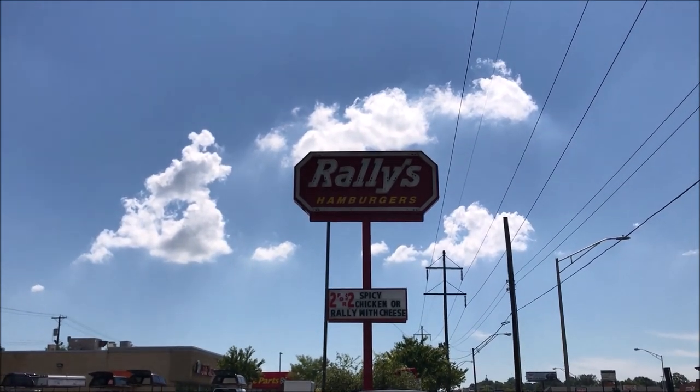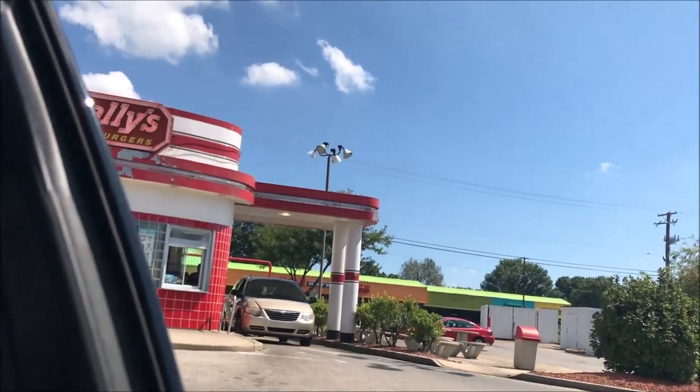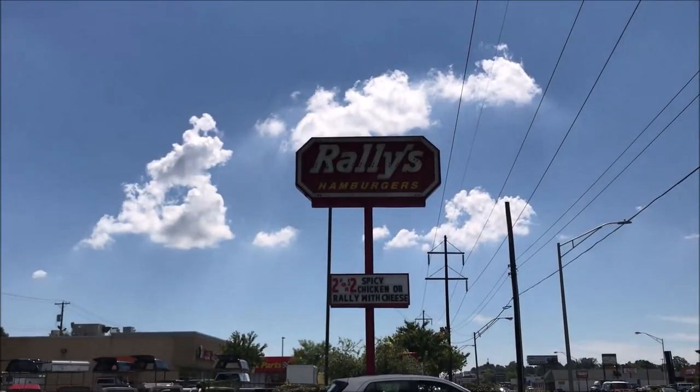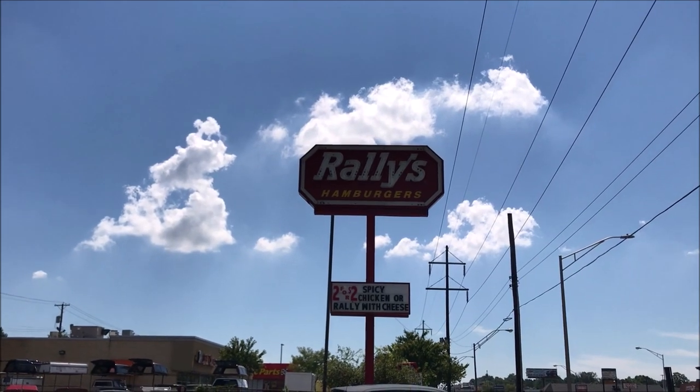Hey guys, welcome to another lunch home review. Today I'm gonna be eating at Riley's — it's right behind me. I haven't been here in many, many years, so I figured I would give it a try. I'll be right back. Let's see — they have a Baconzilla, cheese champs...